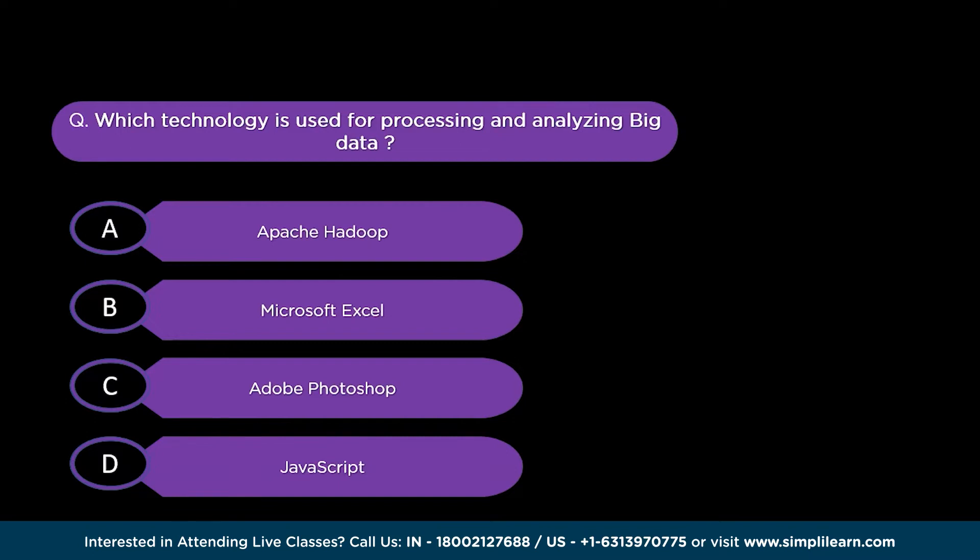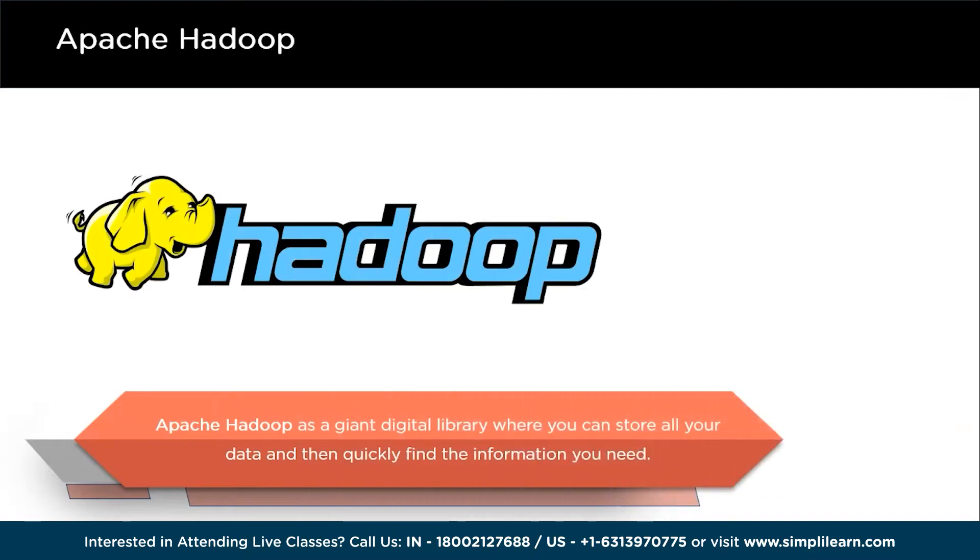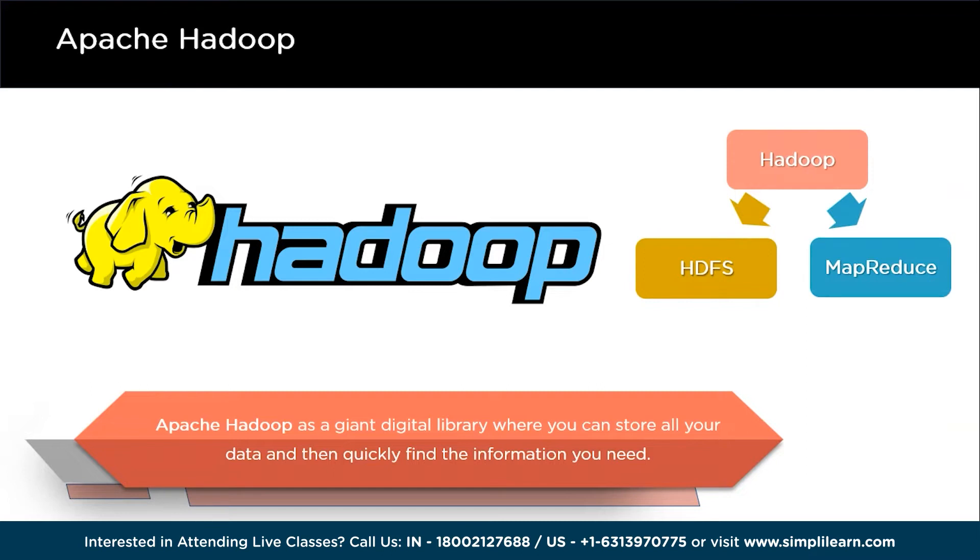Let's start exploring these important technologies. The first technology on the list is Apache Hadoop. Apache Hadoop is like a superhero of the big data world. It is an amazing open source tool that's been at the heart of the big data revolution. Think of it as a magical framework that's specially designed to handle and make sense of incredibly huge piles of data, all while using a bunch of regular computers. The secret sauce of Hadoop is its two main parts: Hadoop Distributed File System (HDFS) and MapReduce.